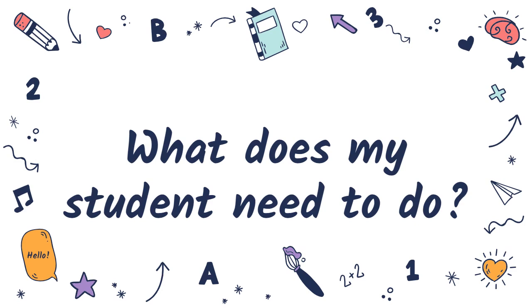So your student is going to be learning in a flipped classroom this year. That's great, but what does it really mean? What's going to be different? What do they actually need to do differently?